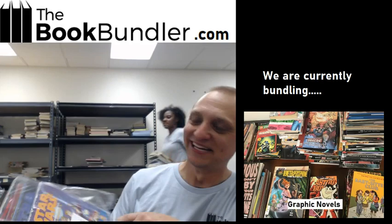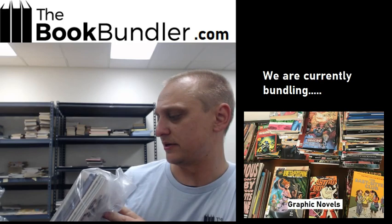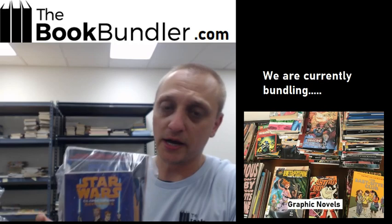Luke, I am your bundler — that means Star Wars. We've got a seven graphic novel Star Wars bundle. For all the Star Wars fans out there, it looks like there's Return of the Jedi, some look and find hardcovers, and then three chapter books. A great addition for any Star Wars fan.